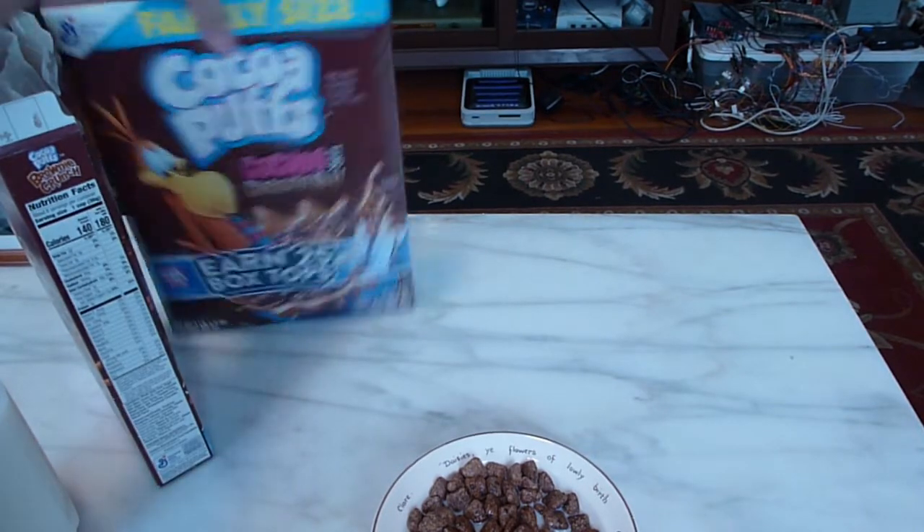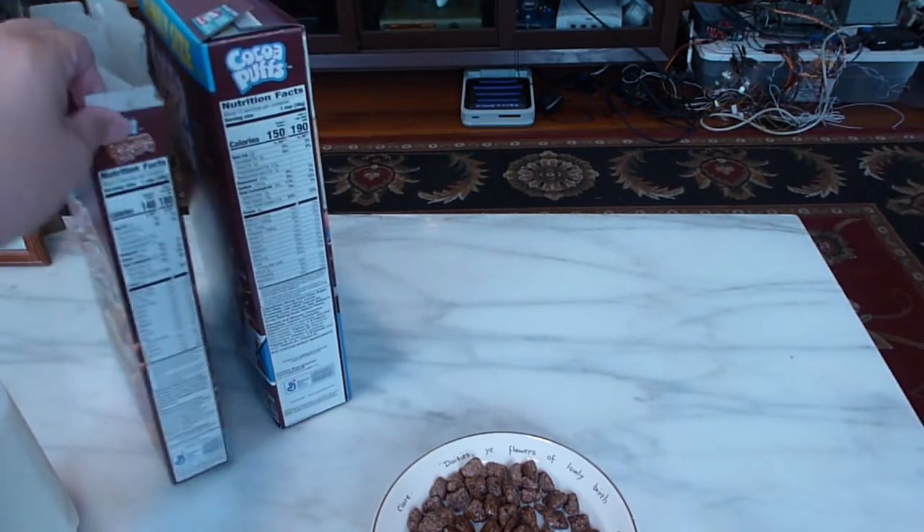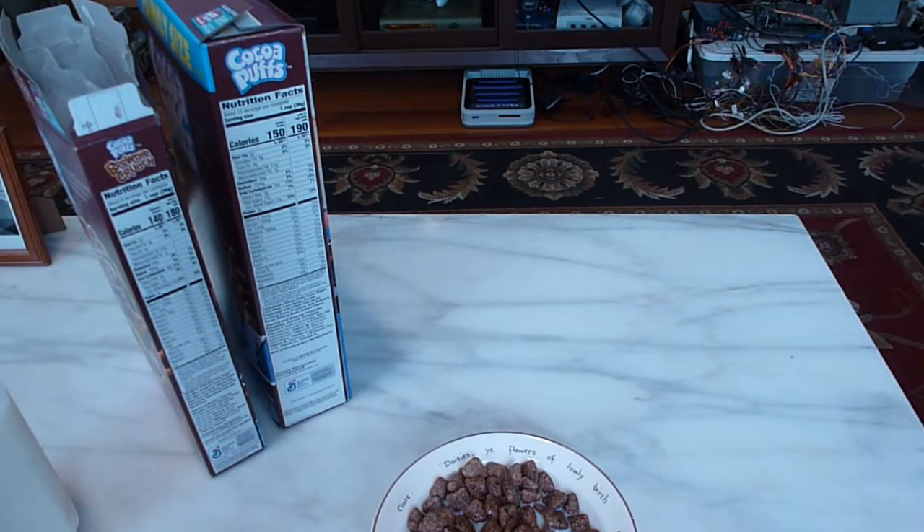If you compare the nutrition facts, they're both a one cup serving, and regular Cocoa Puffs actually have more calories by just 10. Everything else is pretty close to the same as far as the nutrition facts go. But yeah, this is actually a pretty good cereal.